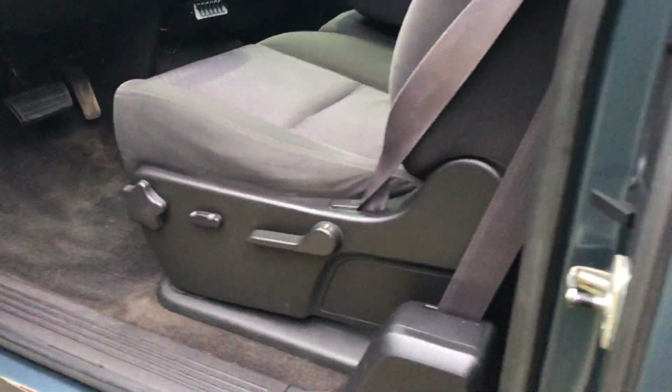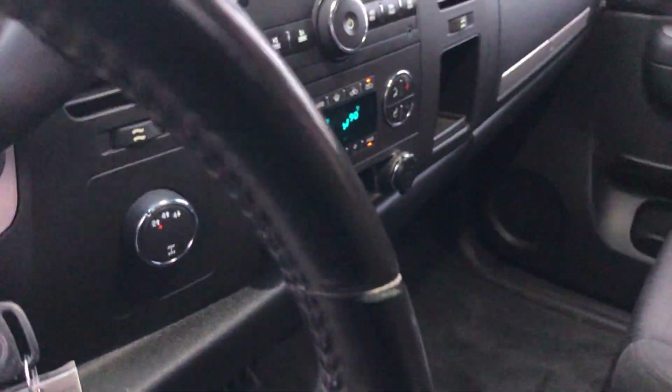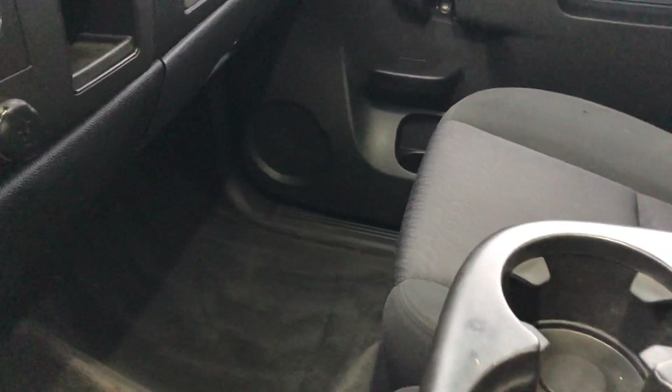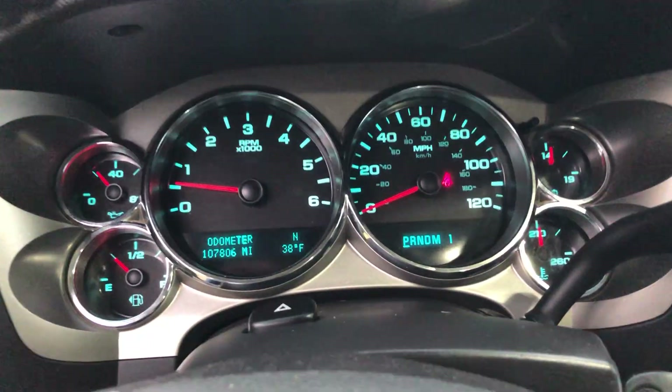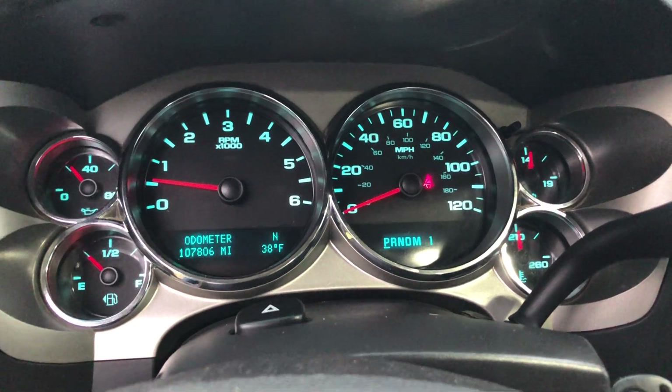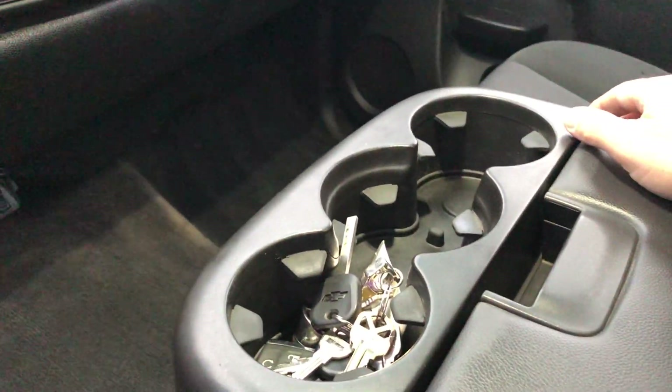We went through the truck top to bottom — regular oil change, basic service. Interior's in good shape. A couple small stains here and there, nothing dramatic. It's a 2011 — the truck technically is 10 years old, but it's in really good shape. Really low miles.